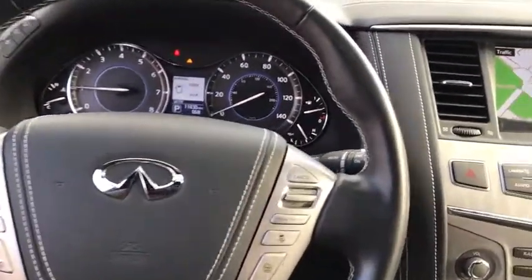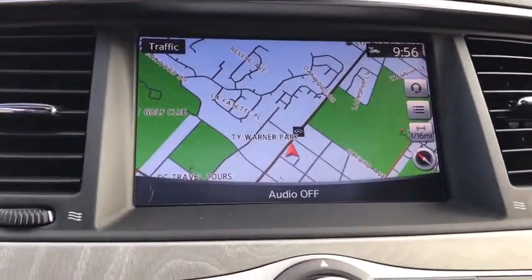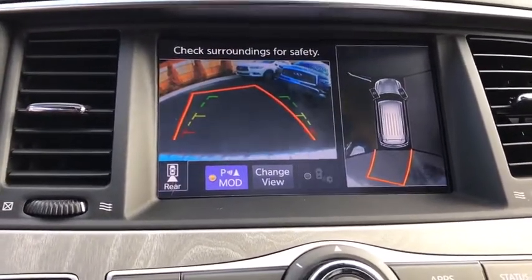Electronic stability control, heated steering wheel, security system, power windows, trip computer, rear window defroster, heated front seats, CD player, remote keyless entry.